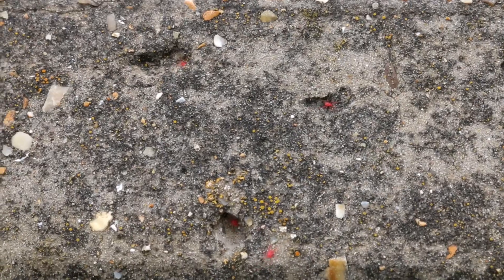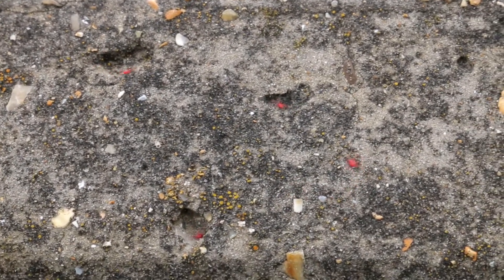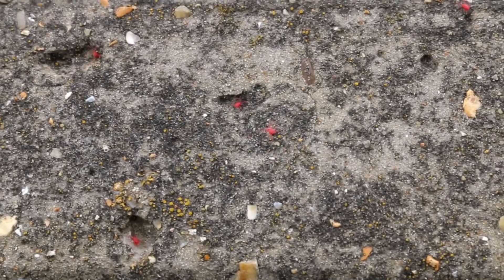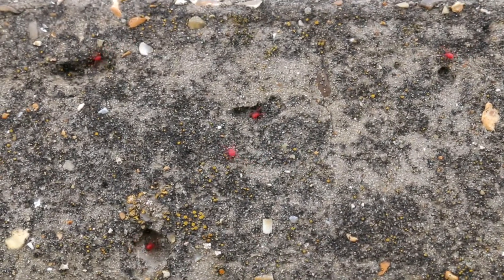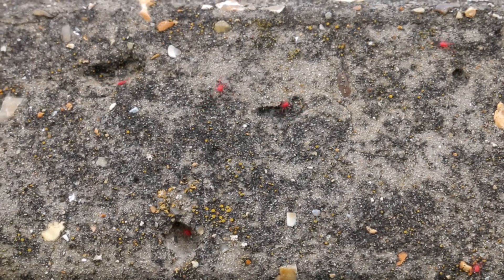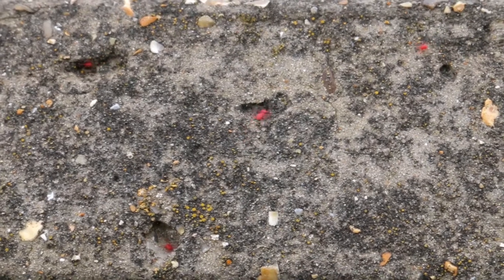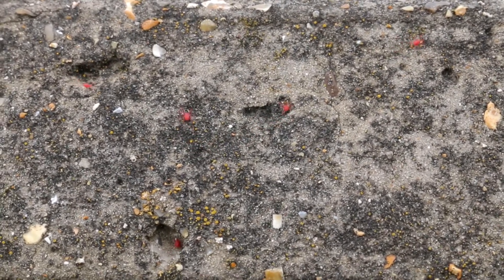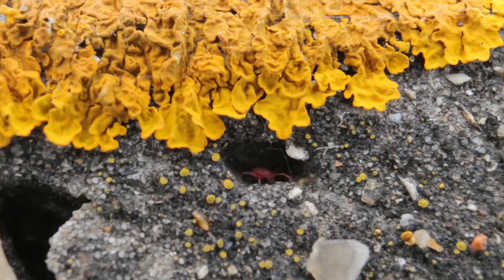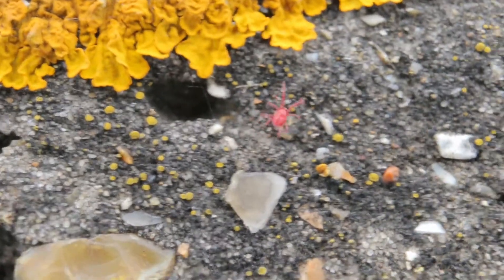I found animal life on the wall too, most notably in the form of these little red spider mites. Looks like a couple of them have a momentary spat over hole ownership — get it out, it's mine! Here's a closer shot of a spider mite emerging from another hole by some lichen.